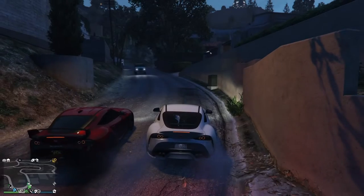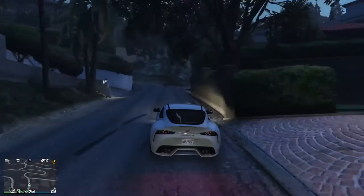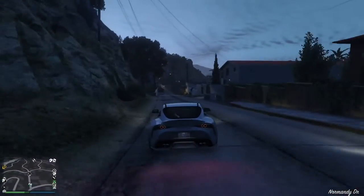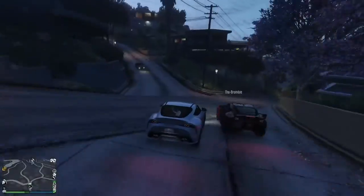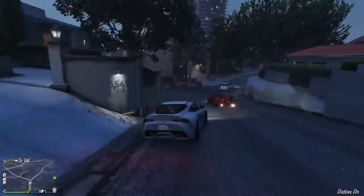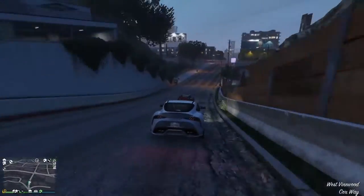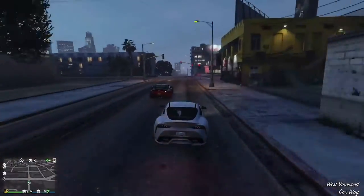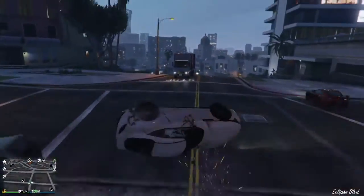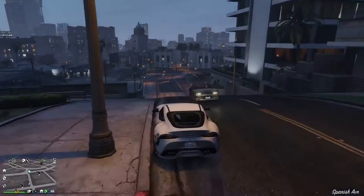We're gonna take it out on the street and see how she handles. Okay, now we have got Mr. Raccoon sat alongside us in his modified Dinka Jester RR — so presumably he's gonna be able to get the upper hand on us. Okay, acceleration — can't really say much up that hill. Handling is rather interesting, a little bit slidey on the back there. But the handling really is very sharp — not bad at all. Whoops, I just clipped a lamppost and went rolling into a sodding truck. Absolutely sodding typical.